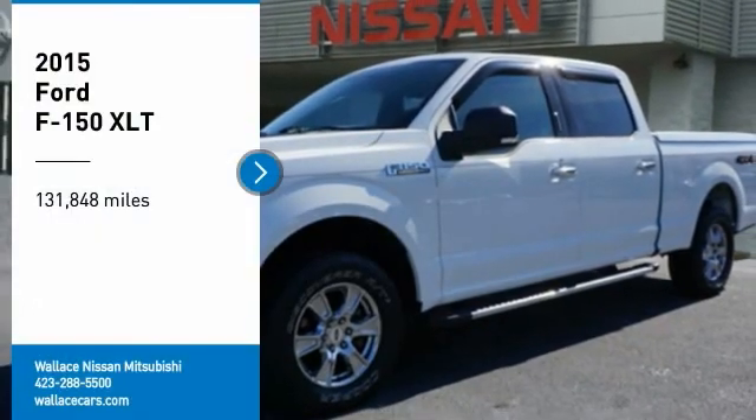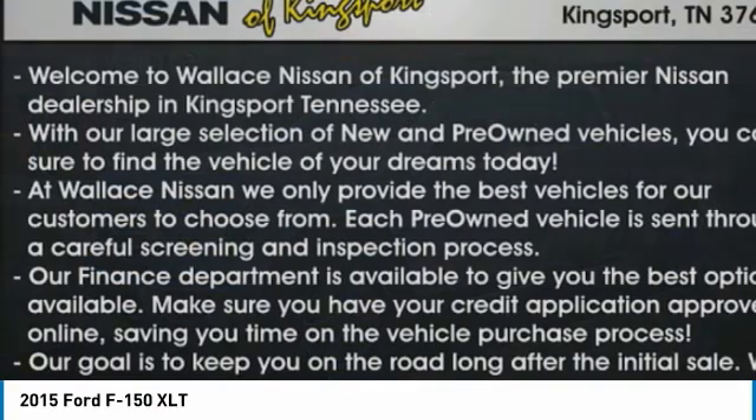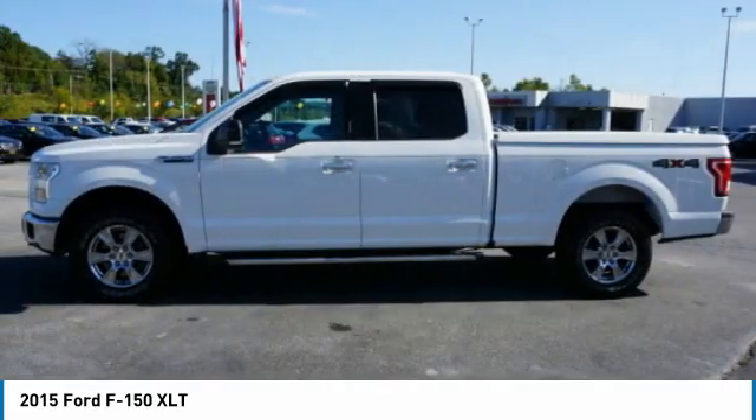You are going to love the 2015 F-150. A Ford F-150 knows how to handle any situation. It's built to follow orders, no whining.